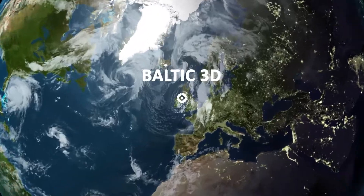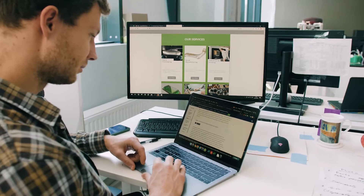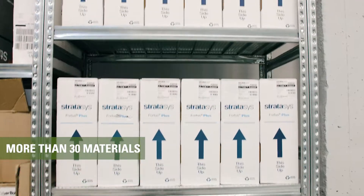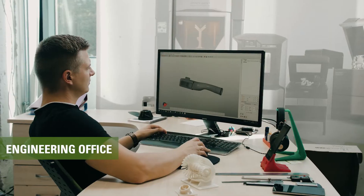Baltic 3D is your partner for on-demand manufacturing needs, with the largest 3D printing order fulfillment factory in the Nordic region. With 16 industrial 3D printing machines, more than 30 high-performance materials from Stratasys, and a fully-fledged engineering office with seven years of industry experience,